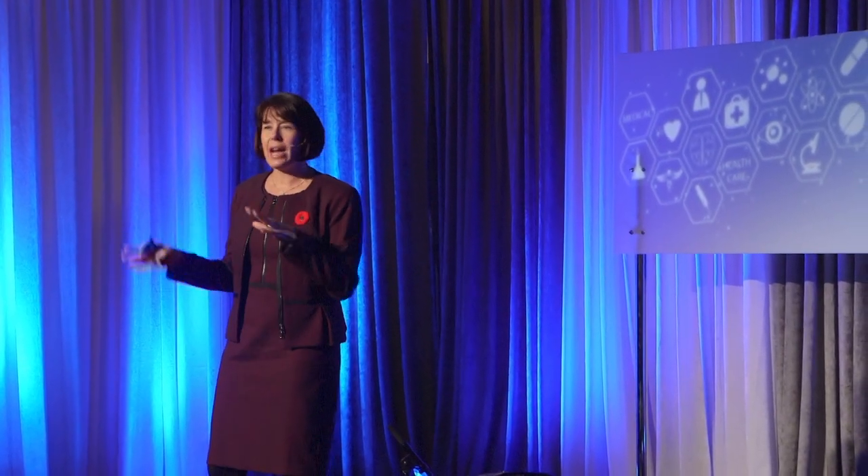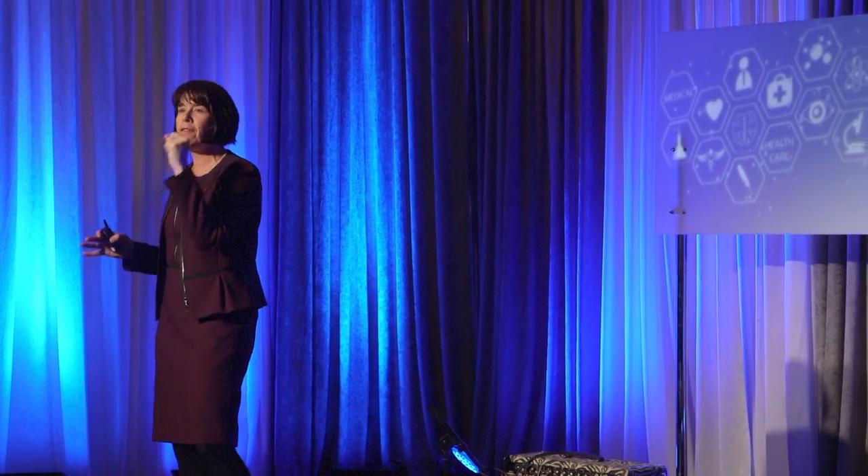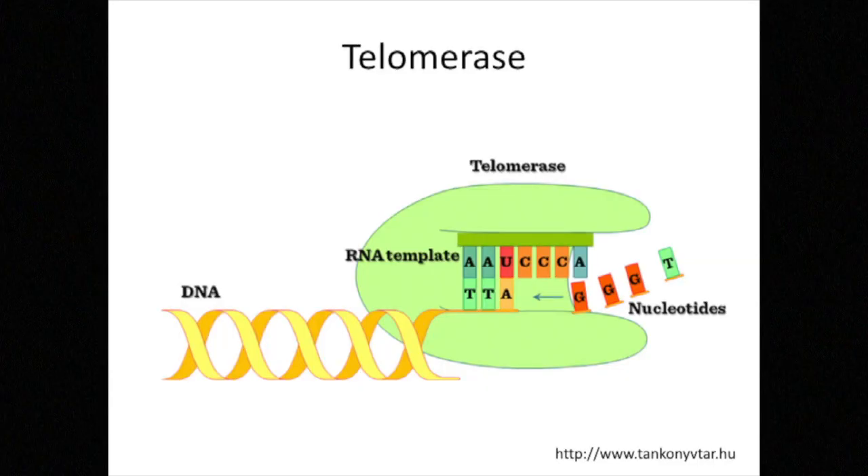Luckily, at this point in time I had a colleague working down the hall from me who had just gotten an independent position at the Amgen Institute in Toronto. She offered me an opportunity to do post-doctoral work with her to study this enzyme telomerase. I was a little bit hesitant about doing such a critical part of my training with a new investigator, but I decided to take a chance, and I had a great post-doctoral training experience over the next three years. I developed a system whereby I looked at how the RNA component and the protein component came together to catalyze this reaction.